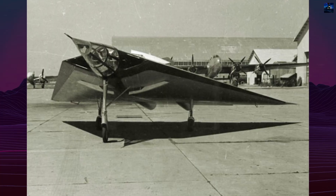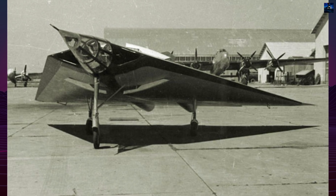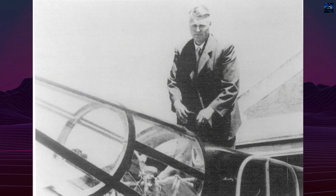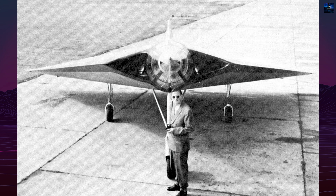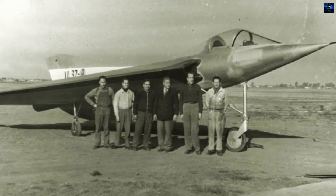The FMA IA-37 was an ambitious Argentine aircraft project developed during the 1950s under the direction of German engineer Reimard Horton. Following the cancellation of his earlier flying wing concepts in 1951, Horton began work on the IA-37 around 1952 as part of Argentina's post-war push to build an independent aerospace industry.